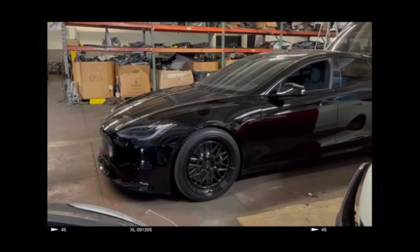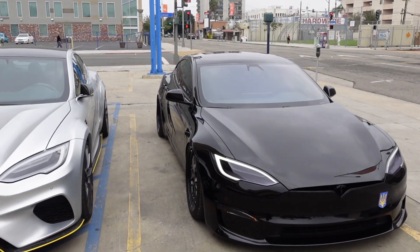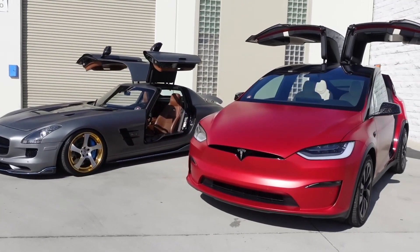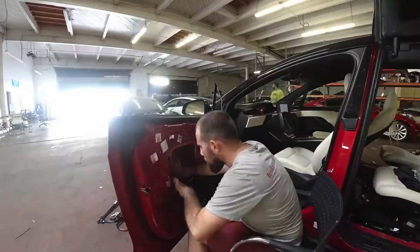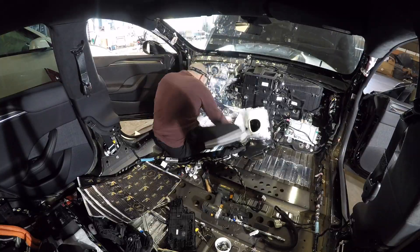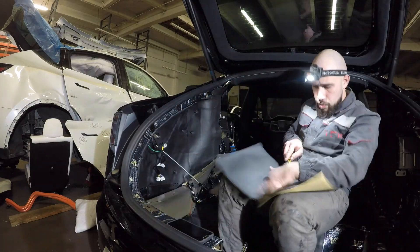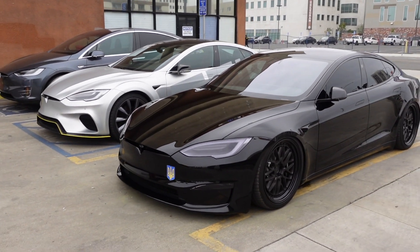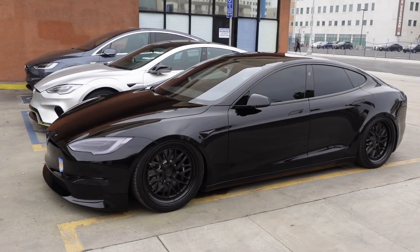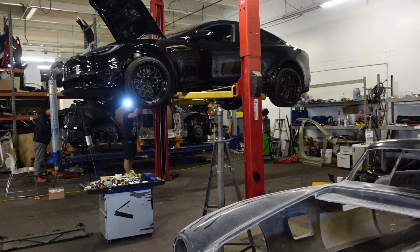So we decided to add some weight. We provide this series not only for Plaid versions but also for other Tesla models. To make soundproofing, we dismantle the entire car including dashboard, doors, and trunk, then add sound and vibration materials. To do this correctly, you need to have a lot of experience with Tesla cars. Otherwise, you cannot avoid mistakes which only Tesla service can fix. But if you don't do everything completely, you will not achieve great results.